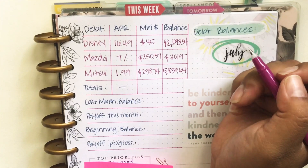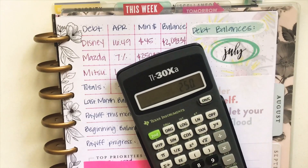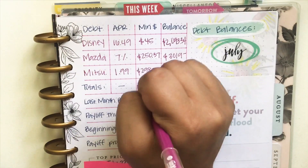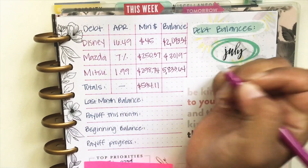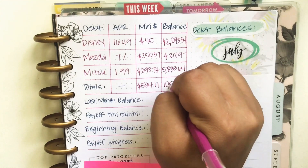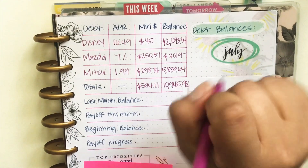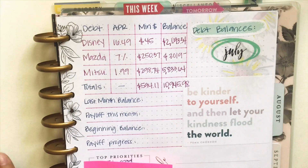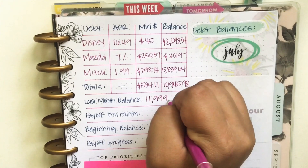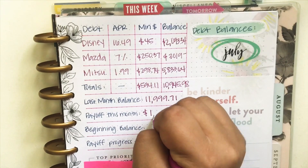I totally forgot to add up the minimums, so let's go ahead and do that real quick. I sped up this part a little bit and it comes out to $594.11. So let's move on to the good part. The balance for this month was $10,945.98 — we're under $11,000, which is exciting. Last month we were at a total of $11,999.71, meaning that I paid off a total of $1,053.73.